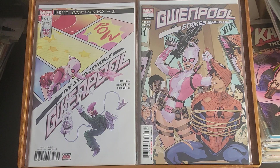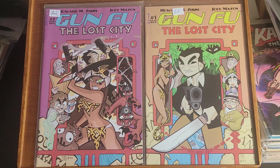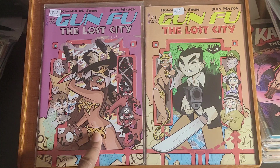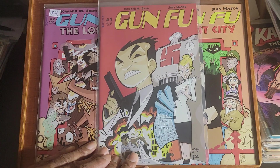Up next is Gwenpool Strikes Back issue one and the Ultimate Gwenpool number 21. I don't know if this is the same series or not — I never kept up with this character. This is Gun Fu: The Lost City issue number one and issue number two. I also have Gun Fu number one.